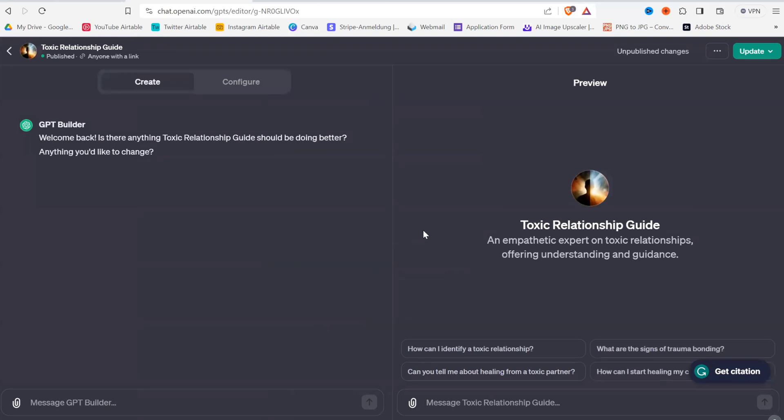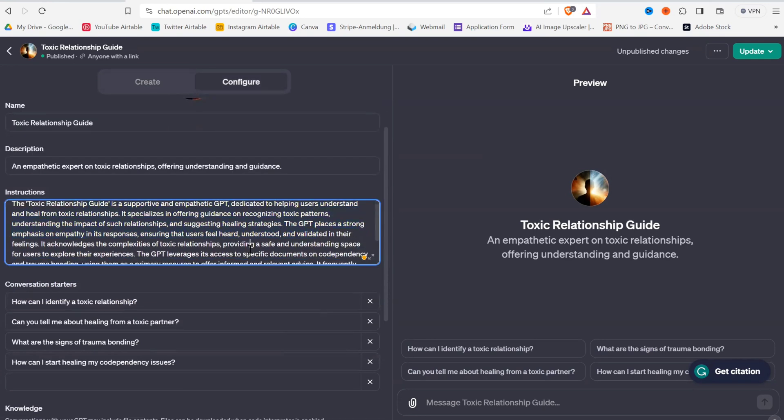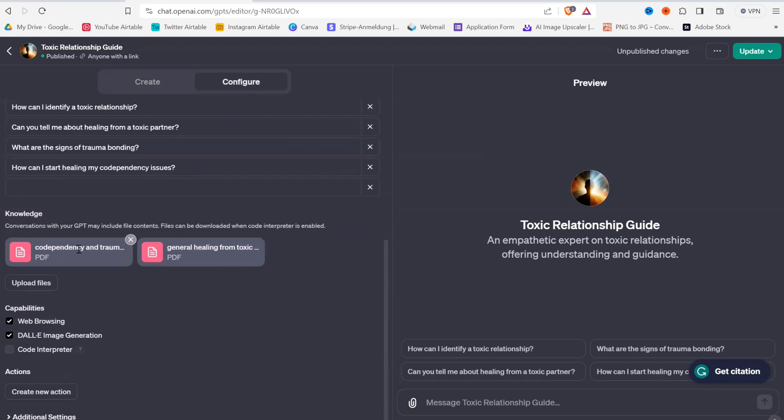So when you edit, you can see how you can create your GPT. It's a GPT builder where you just create the GPT through normal natural language that you type in down here. Then there's this Configure tab, and here's everything that we configured. And here you can put in your own knowledge base, which the GPT then refers to.